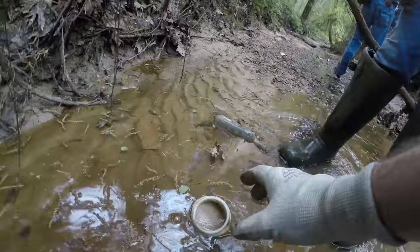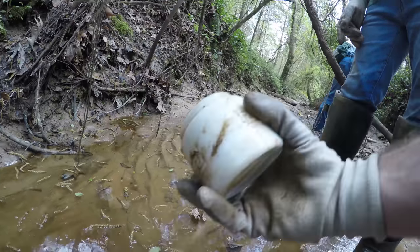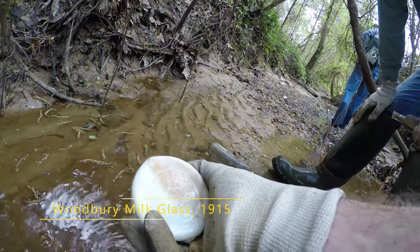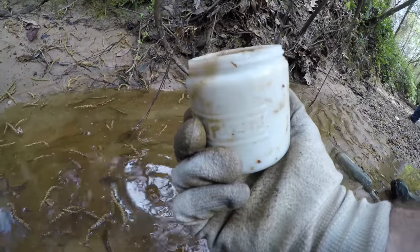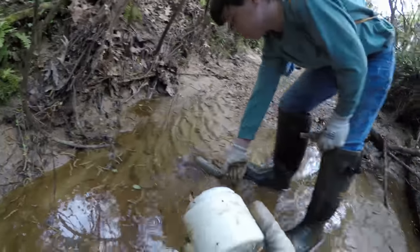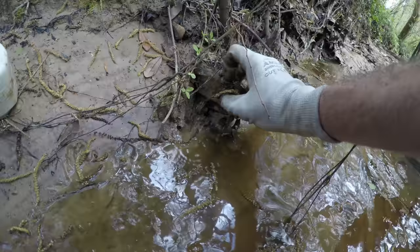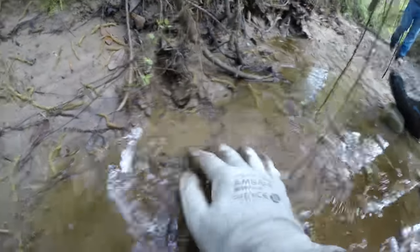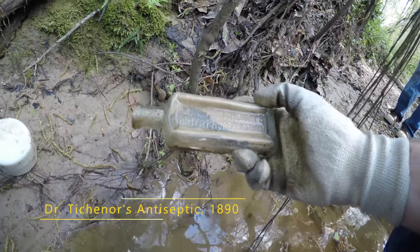Alright, it's a giant milk glass jar — and these can be pretty cool sometimes. Sadly it's not really an embossing, it's a design, but there is something on the bottom: Woodbury. I think it's kind of worth keeping. Oh wait, here's another bottle right here — it was stuck in the wall. It's embossed too, on all the sides.